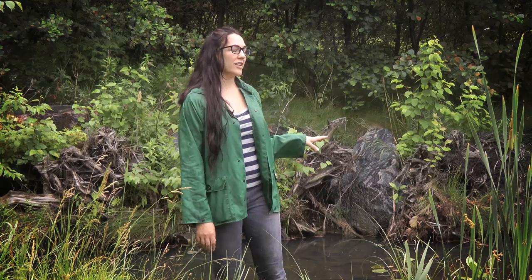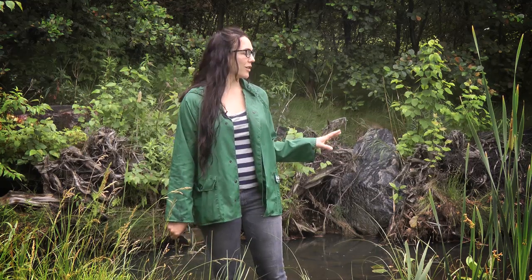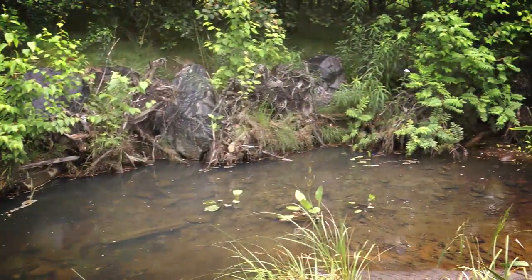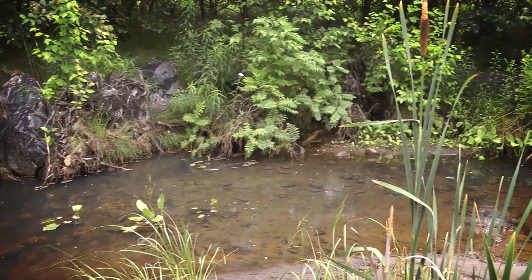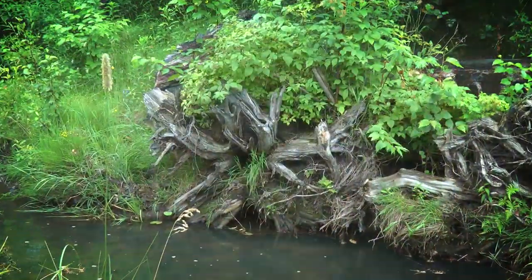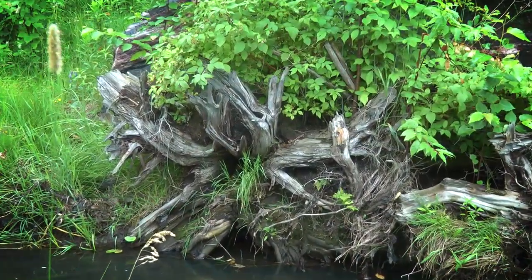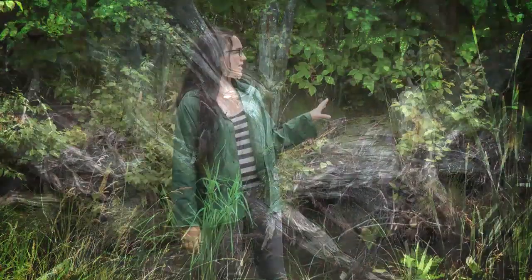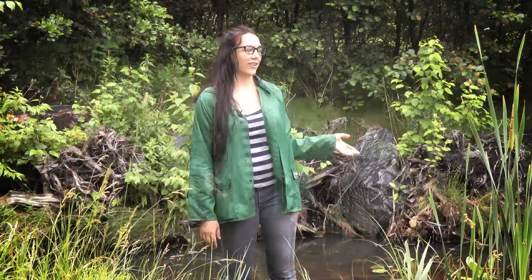This is a very unique section that we restored with a root wad structure. It's a bioengineering method that we used to address a severe erosion problem. This was put in in 2006, and it was severely eroded at the time. The root wad structure uses huge boulders and cedar root wads. You can see that over time, we replanted, and you can barely even tell that it has been bioengineered at all.